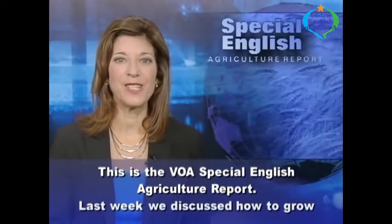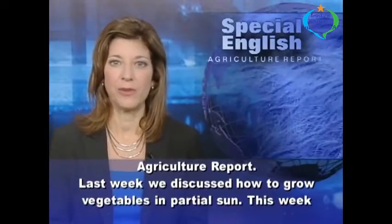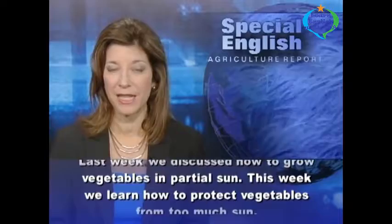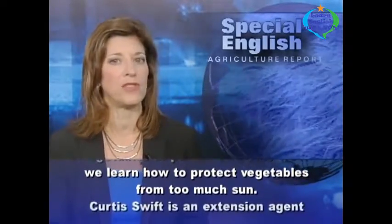This is the VOA Special English Agriculture Report. Last week, we discussed how to grow vegetables in partial sun. This week, we learned how to protect vegetables from too much sun.